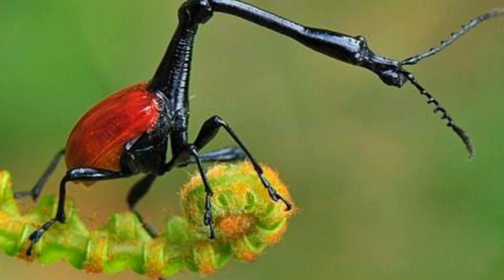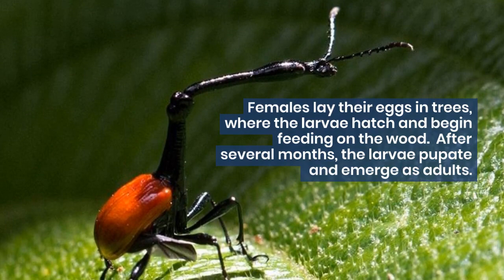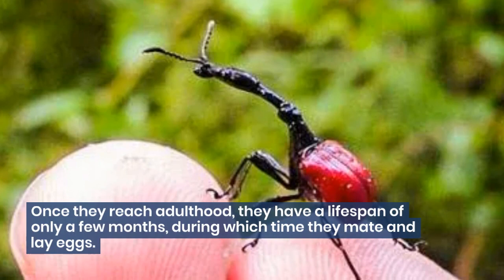Giraffe weevils have a unique life cycle that is not well understood. Females lay their eggs in trees, where the larvae hatch and begin feeding on the wood. After several months, the larvae pupate and emerge as adults. Once they reach adulthood, they have a lifespan of only a few months, during which time they mate and lay eggs.